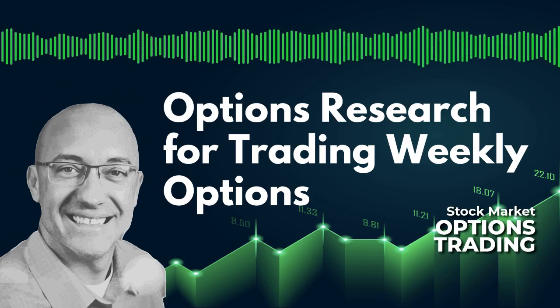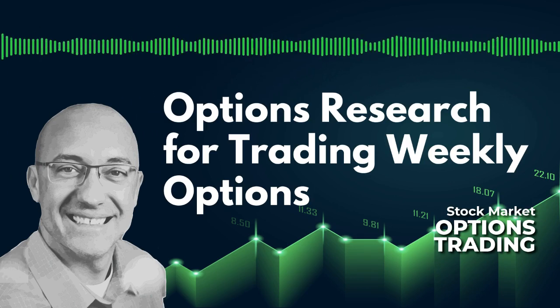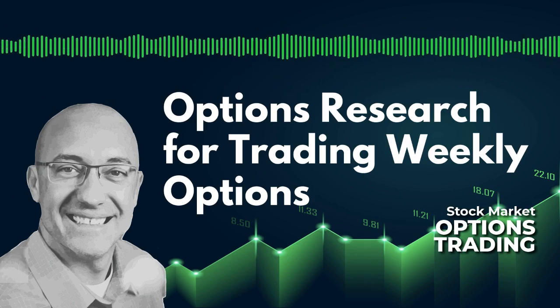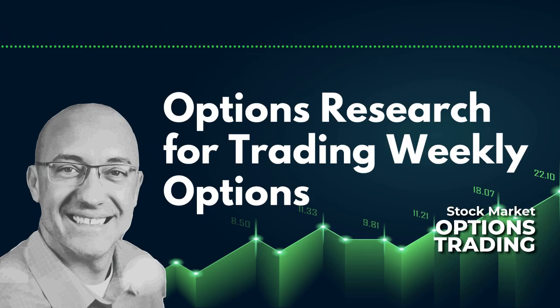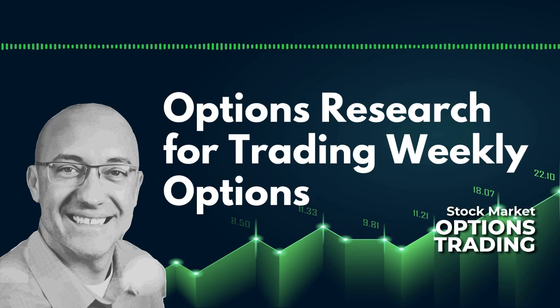SPX is a better vehicle for trading short-term spreads, especially weekly options, because you have the risk of assignment with SPY. SPX trades European-style options, meaning there is no early assignment and it is cash settled. So you don't have to worry about getting assigned if you had a short option that was in the money as you come up to that weekly expiration. For trades farther out in time — 60 or 45 days — where you're closing before expiration, SPY and stocks are totally fine.